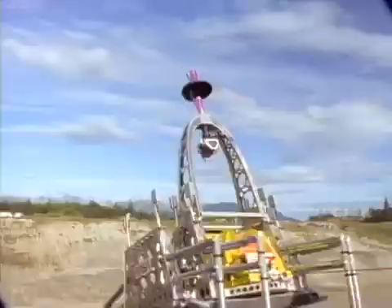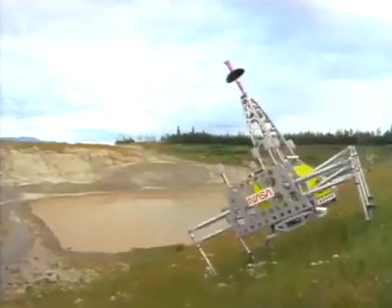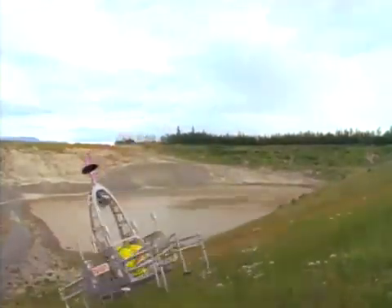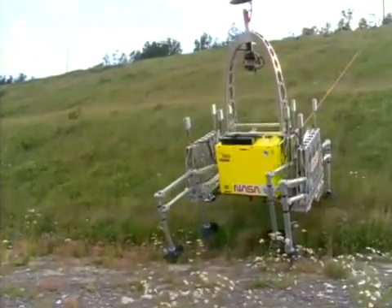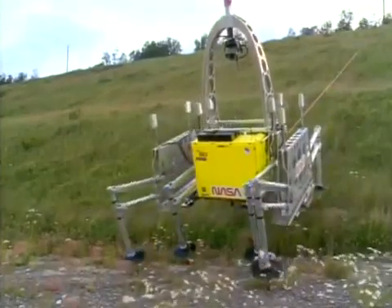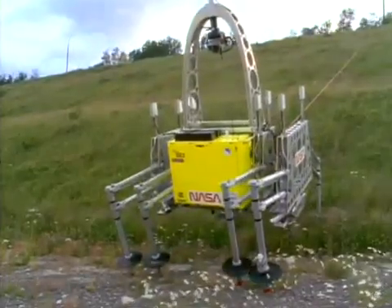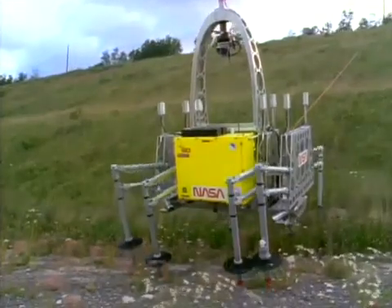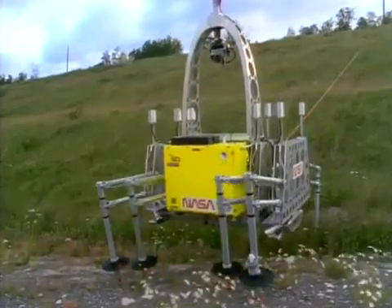Dante 2, an eight-legged walking machine, is shown here during field trials with its actions sped up. Named for a 14th-century Italian poet, this 20th-century robot has been designed to withstand and report on its journey to the floor of a volcano. NASA sponsored a team from Carnegie Mellon University to build Dante, a robot designed to withstand Earth's harshest conditions. Its goal: prove out technology to explore distant planets.